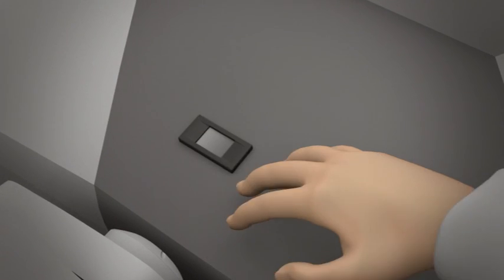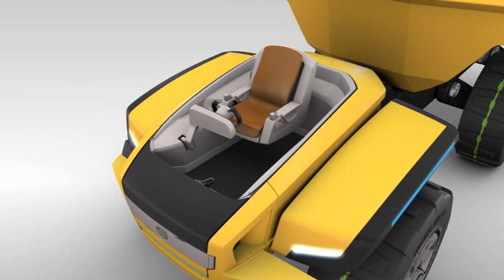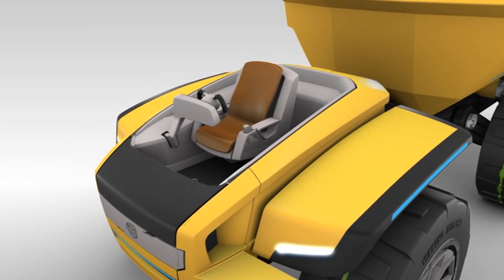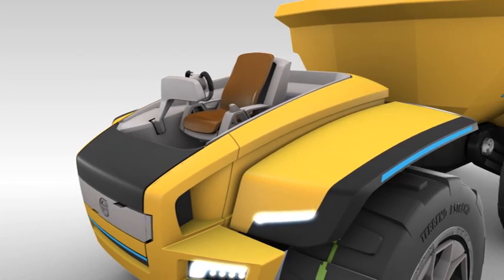The operator's fingerprint becomes his key, and Centaur automatically adjusts all controls to suit that operator's preferences. The ride will be super smooth as the cab floats, suspended in mid-air, using an electromagnetic field.